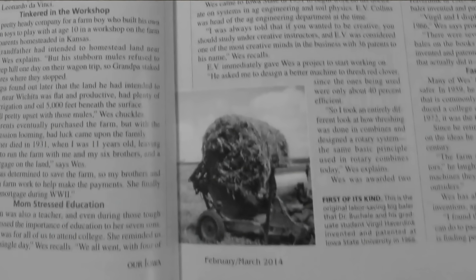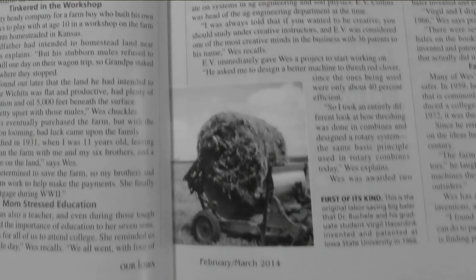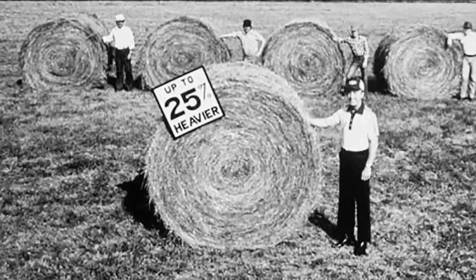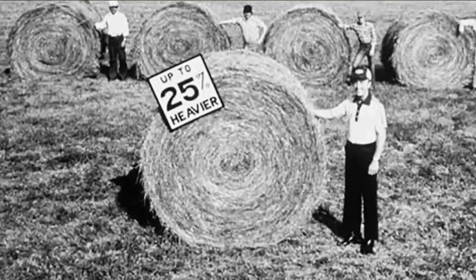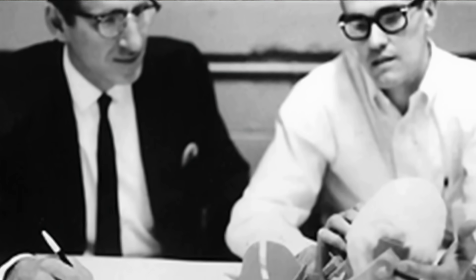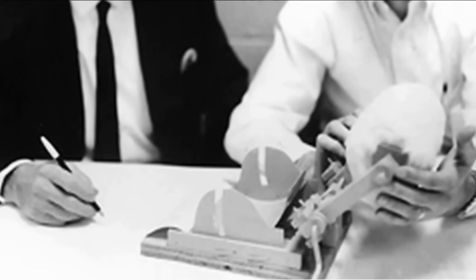In the summer of 1966, a baler appeared in the United States that could make bales much larger than the Roto-Baler. They were over five feet in diameter, weighed about 600 pounds, and had a density of about five pounds per cubic foot. The machine was designed at the University of Iowa by engineering professor Wesley Bukele and graduate student Virgil Haverdink. It was a purely experimental model, built more as a dissertation topic. During testing, the machine produced only a couple of dozen bales, but it is still called the first large-size round baler.